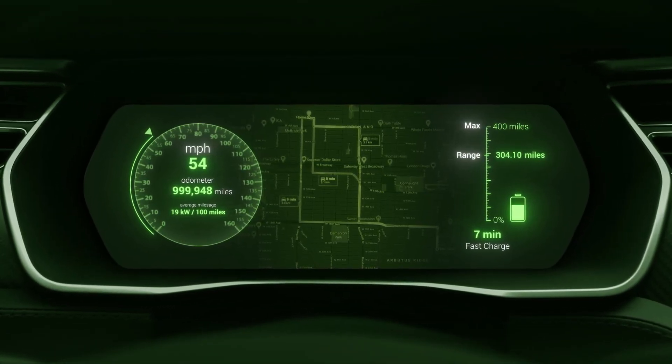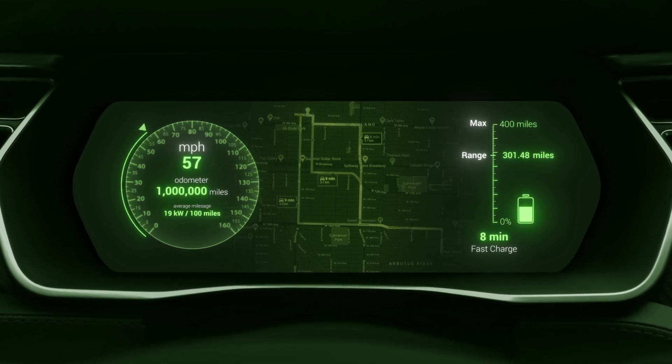The push is on for extended range, faster charging, and even million-mile batteries.